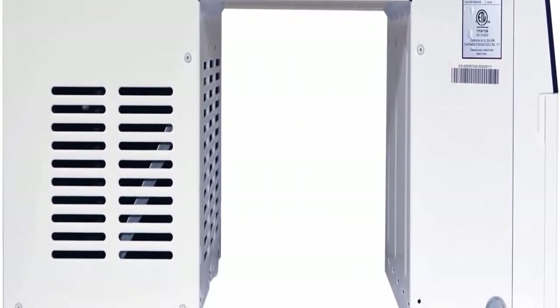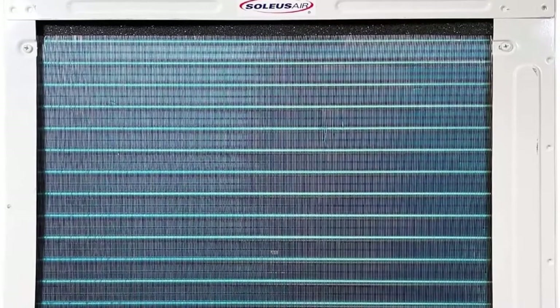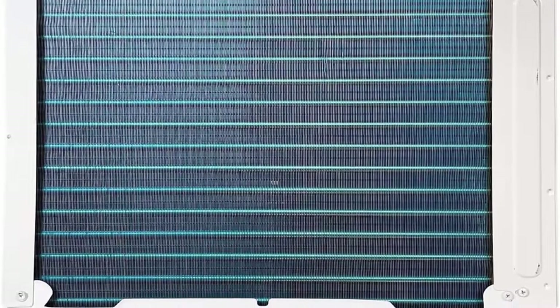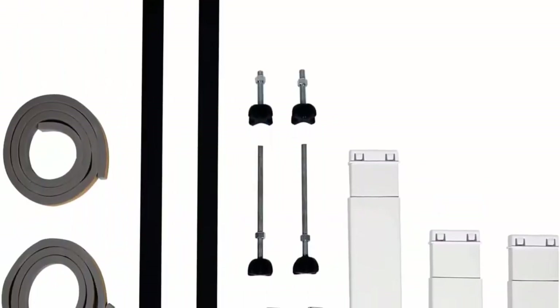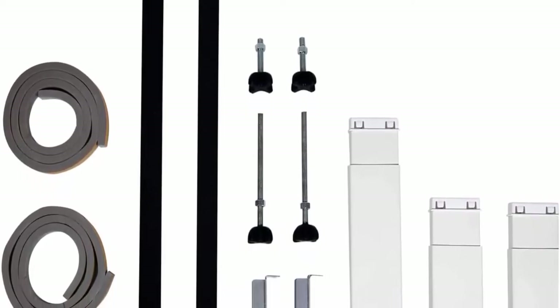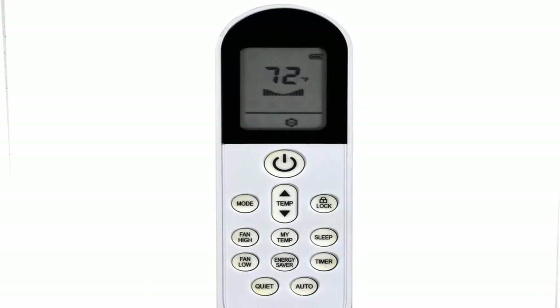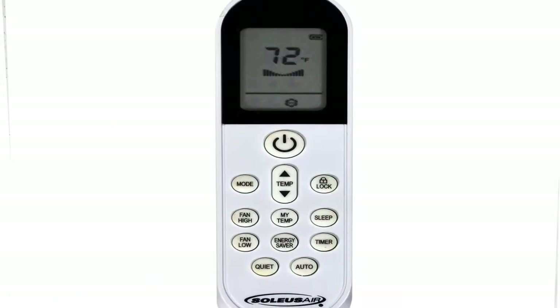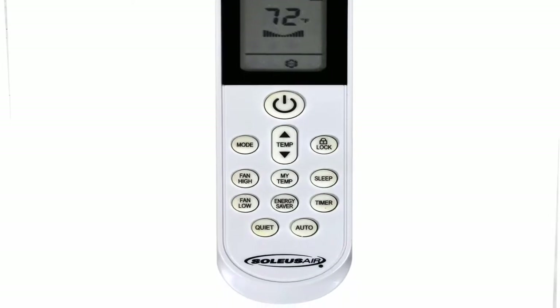Connect to Wi-Fi to control the hybrid AC from your phone, or connect to Alexa or Google Home. Activate the MyTemp sensor on the remote control and relax anywhere in the room while the air conditioner cools to your exact location. Save on energy costs with a 24-hour timer, energy saver mode, and sleep mode, and rest easy knowing the air conditioner will automatically restart after a power interruption. Keep the view outside and full use of your window even after installation. Electronic controls and LCD remote control keep all industry-leading features at your fingertips. Washable and reusable filter for easy maintenance and extended product life.